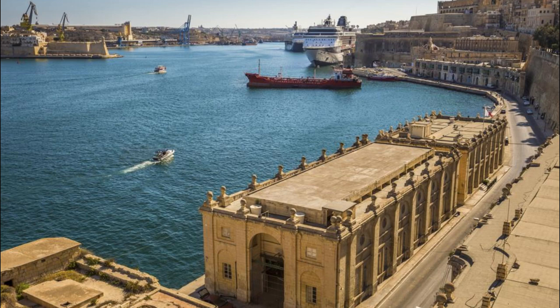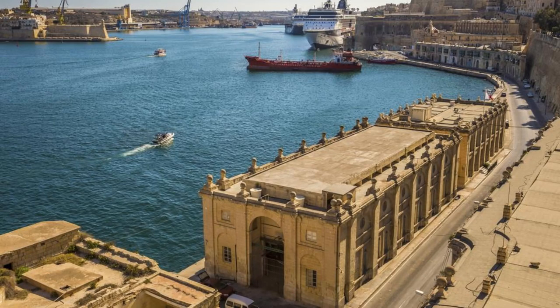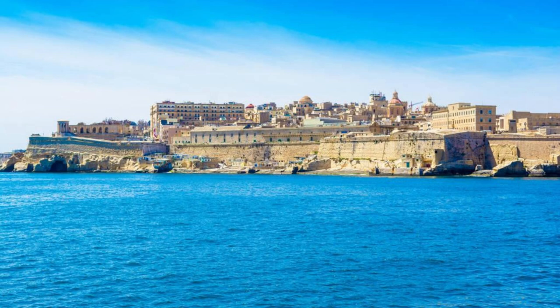lined with cafes, restaurants, and yacht marinas, offering panoramic views of the harbor and the fortified cities of Vittoriosa, Senglea, and Cospicua. Valletta's Grand Harbor is a testament to Malta's maritime heritage and a must-visit destination for history and photography enthusiasts alike.